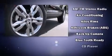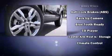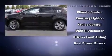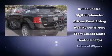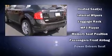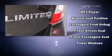Ford ensures the safety and security of its passengers with equipment such as dual front impact airbags with occupant sensing airbag, front side impact airbags, traction control, a panic alarm, and four-wheel disc brakes with ABS.